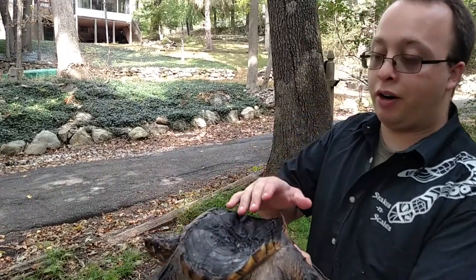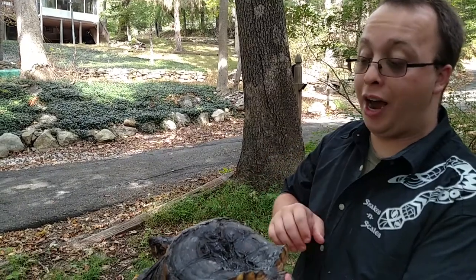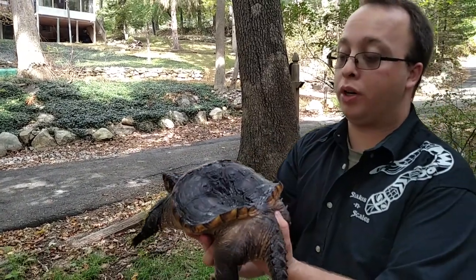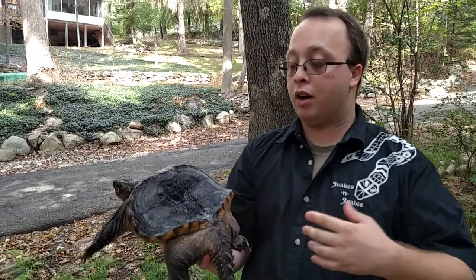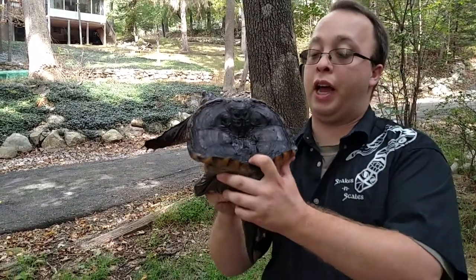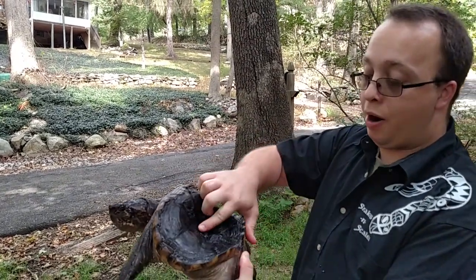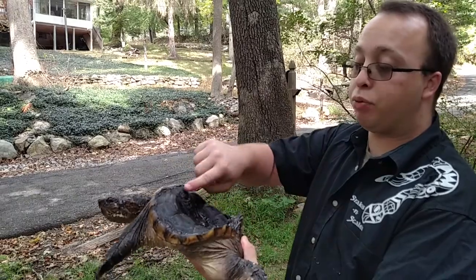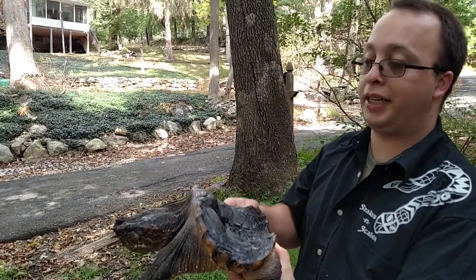What you can see right off the bat is you could almost eat cereal out of his shell. It's completely domed inwards, which is just indicative that he didn't have the care, the lighting with the ultraviolet light, or the diet that he needed to develop properly. And now, unfortunately, his spine is pretty severely curved in.